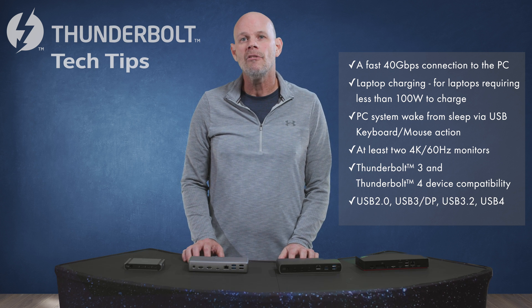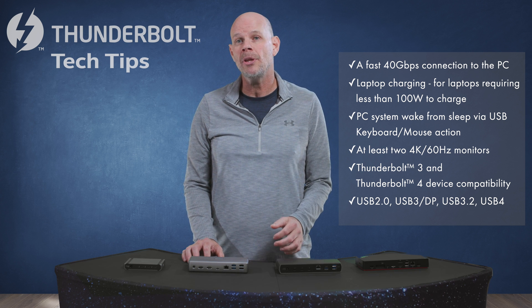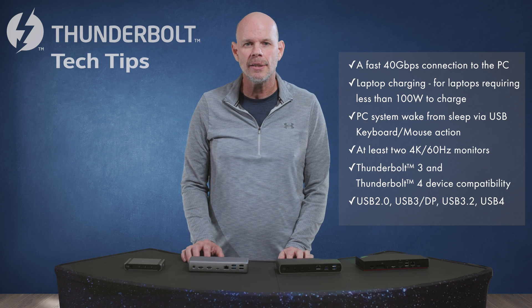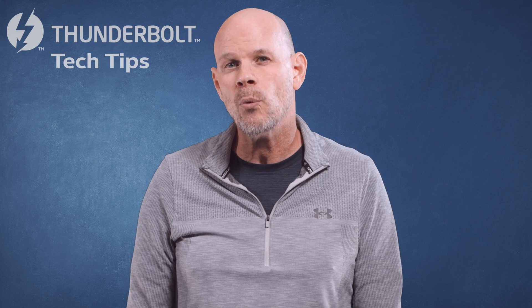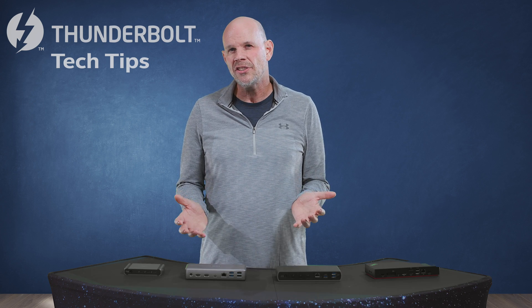And you get full USB compatibility — USB 2, USB 3.2 Gen 1, Gen 2, and full USB 4 compliance. And each is Thunderbolt certified, so that means they go through extra rigorous testing, more so than what other standards require.